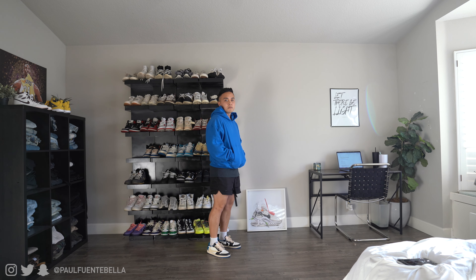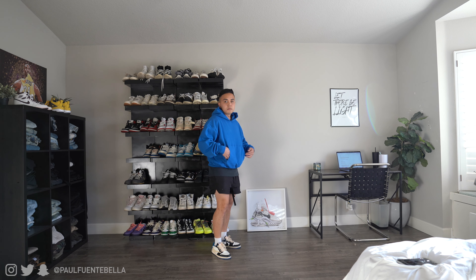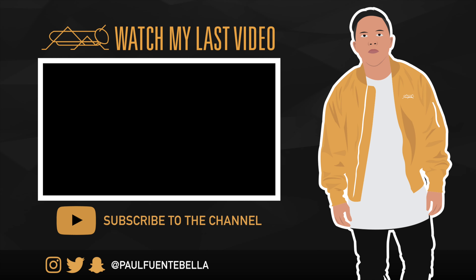I decided to end today's video with an unorthodox outfit — a hoodie and shorts doesn't really make sense, but here in California the weather is weird. If you were wondering what they'd look like with a pair of shorts, this is what they look like. Hope you guys enjoyed today's video — hit the thumbs up, subscribe, comment below. Peace and be blessed everybody.